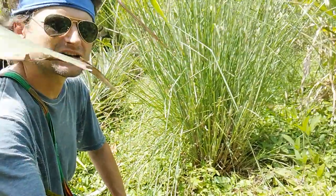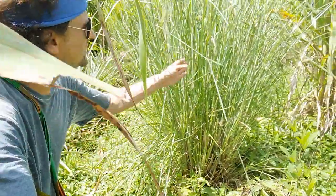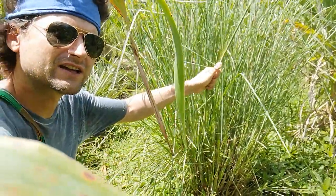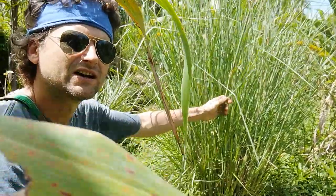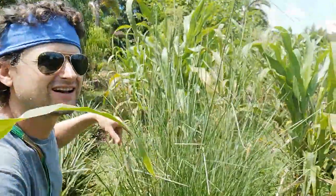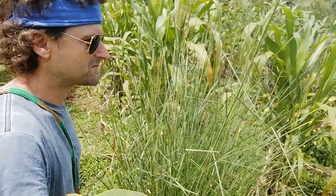This can be done with any grass, I believe. The stems themselves are also really good as animal bedding and for primitive, rustic weaving projects. So when you see cola de venado, now you know what it's about.